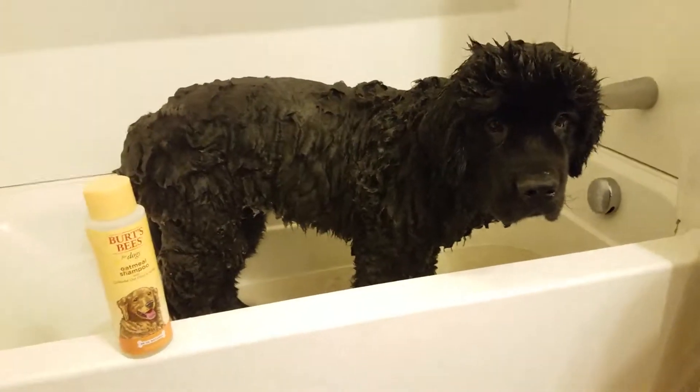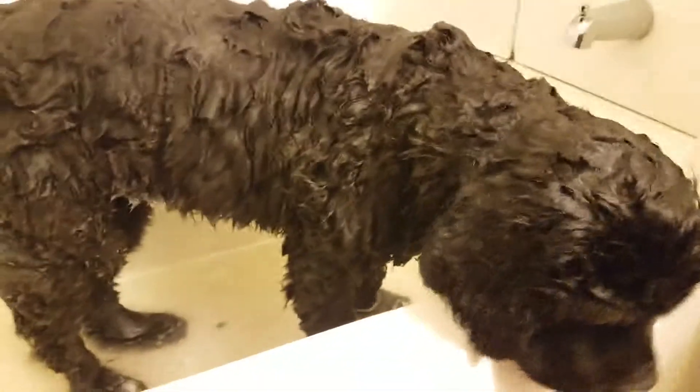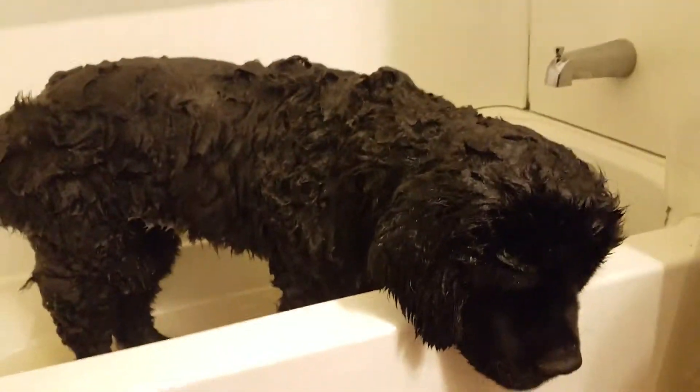We just finished sudsing her up. The shampoo did not create much of a lather. It's a little hard to work it into her coat, but most shampoos are with the puppy fuzz.